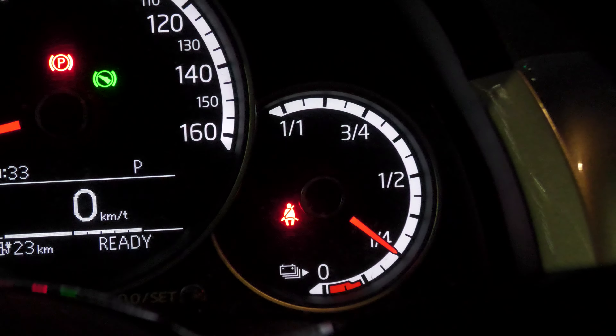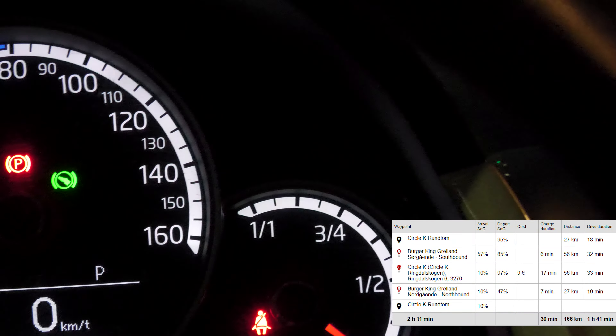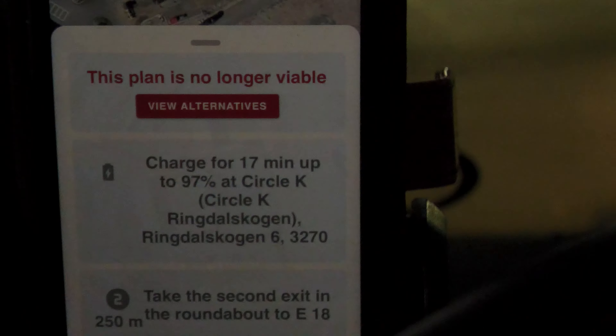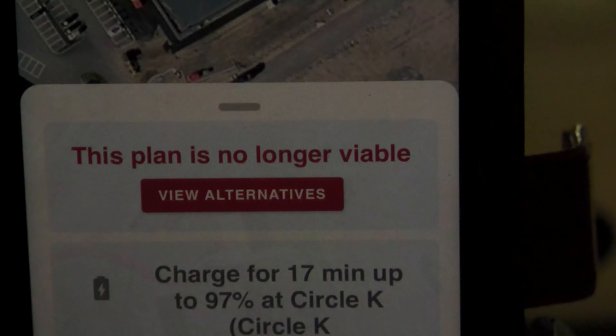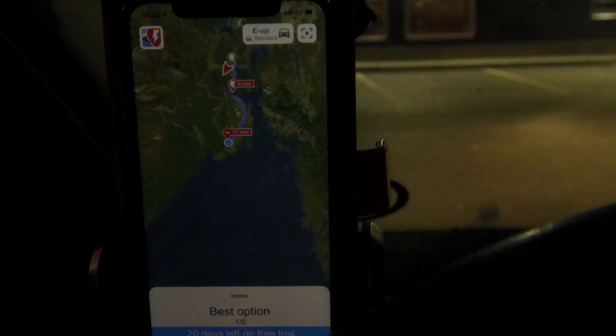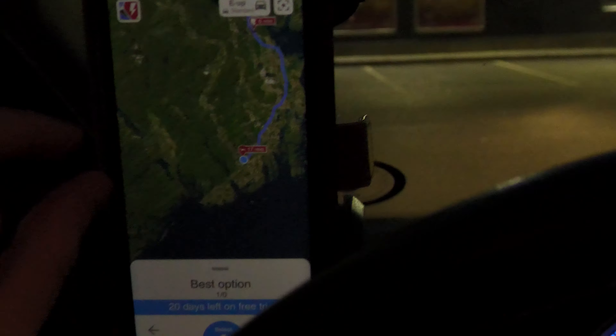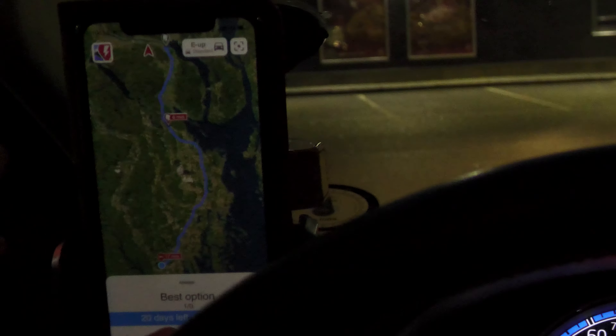And I made it to Ringdalskogen with 25% state of charge, which is more than A Better Route Planner expected. It also said charge for 17 minutes to 97% — it's going to take a bit longer than that. But this is kind of scary: 'The plan is no longer viable. View alternatives.' I wonder what that is for. Let's hit that button. Best option — one of ten... one of zero. Well, it still wants me to go back the same place. That's odd.